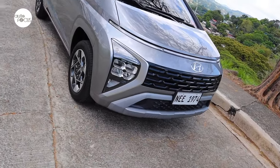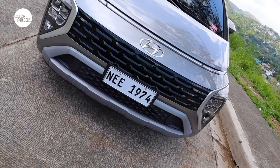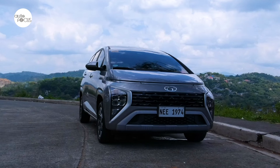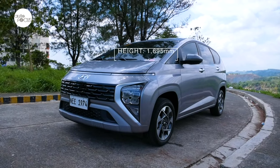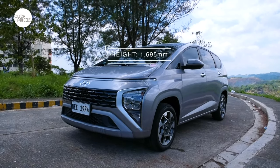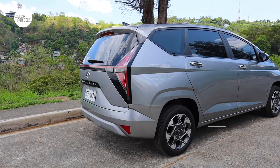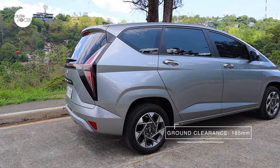The 2023 Hyundai Stargazer 1.5 GLS Premium IVT is 4460mm long, 1780mm wide, and 1695mm tall, with a 2780mm wheelbase and a minimum ground clearance of 185mm.